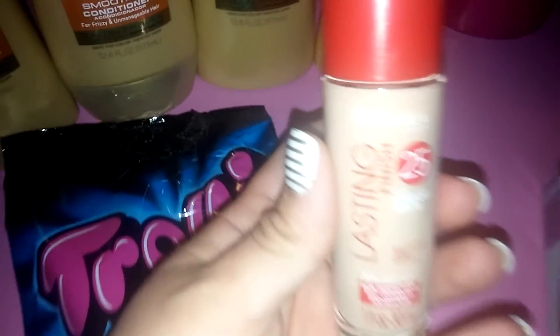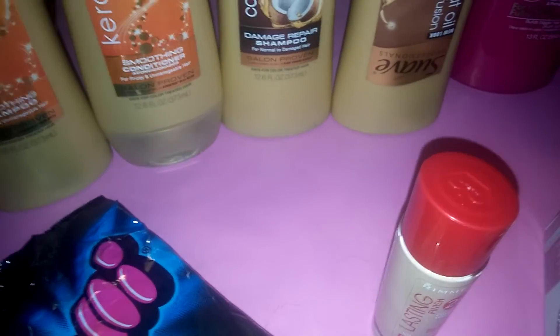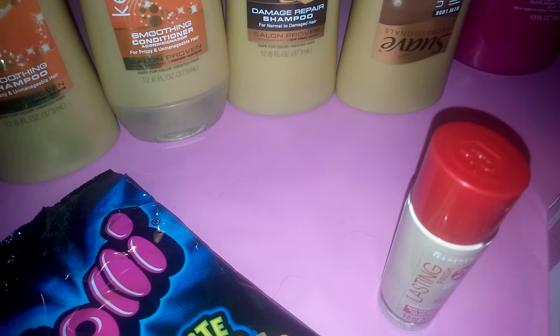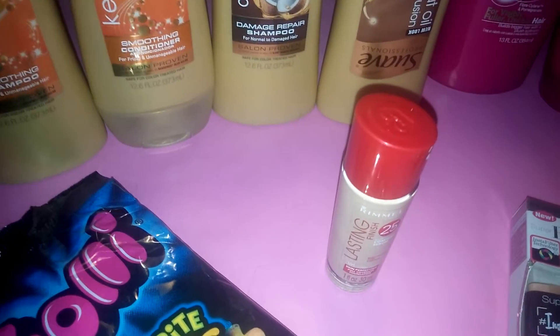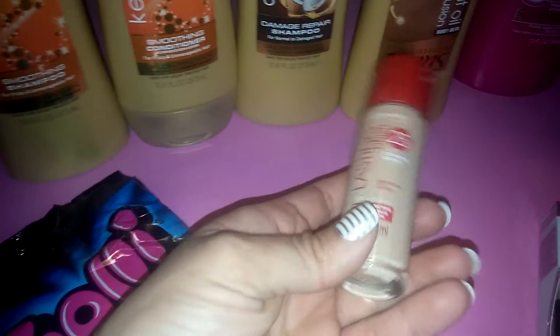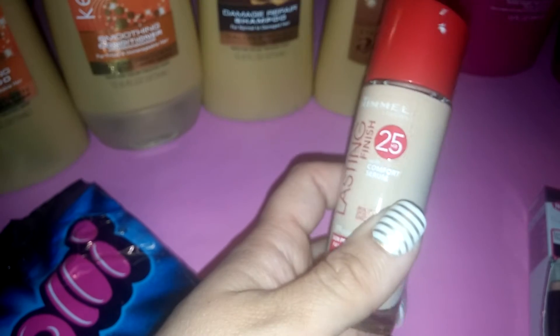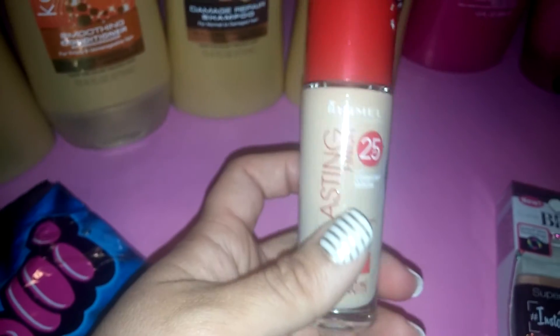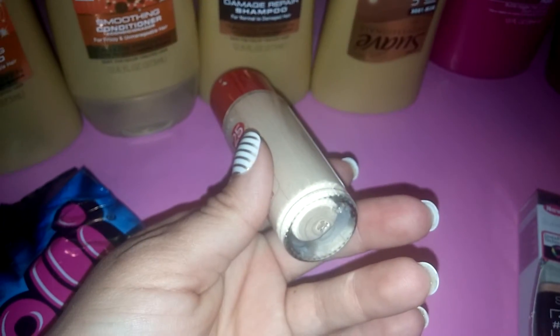I picked up this Rimmel Lasting Finish Foundation. This was $8.79. The deal was spend any $8 on Rimmel and get $3 extra care bucks back, so that automatically qualified me. I also had a dollar off one Rimmel product — I believe I got it from redplum.com. So that ended up being about $3 or $4 for this after the coupons and everything.